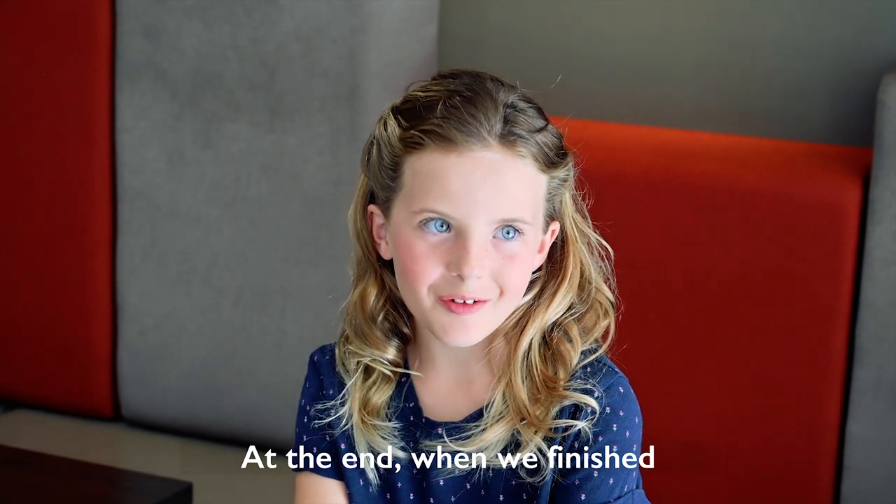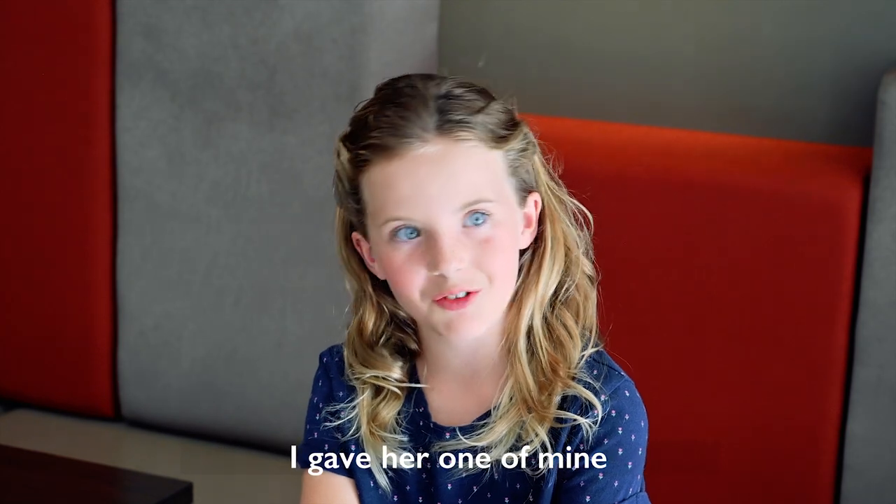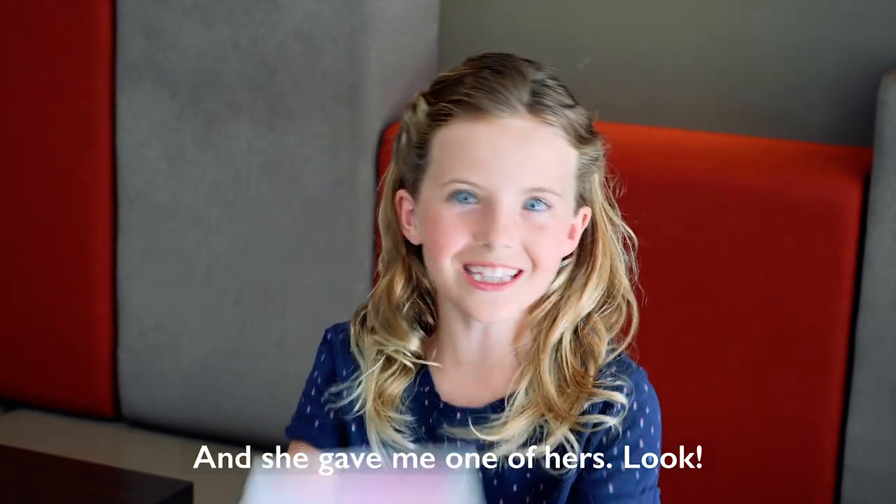At the end, when we finished, we decided to exchange paintings. I gave her one of mine and she gave me one of hers.